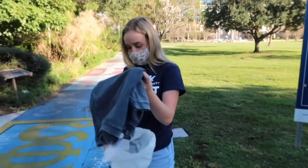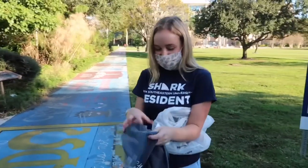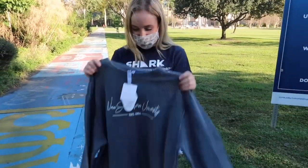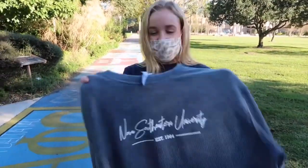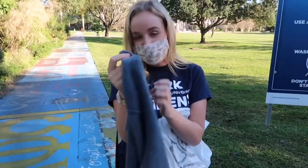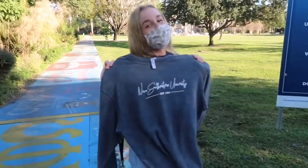We actually both made a purchase — we got this blue hoodie, super popular at Nova Southeastern University. It's super soft, polyester fabric, maybe cotton, but super cute and we love it.